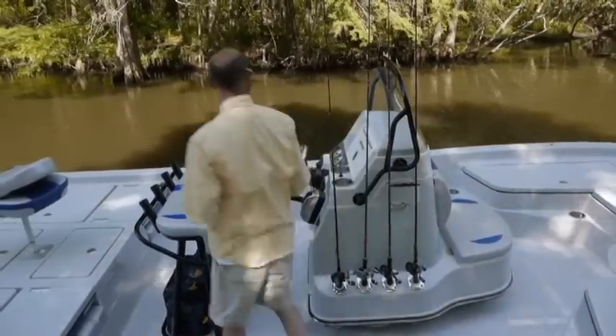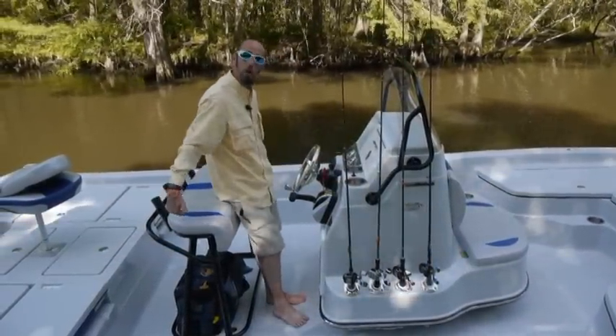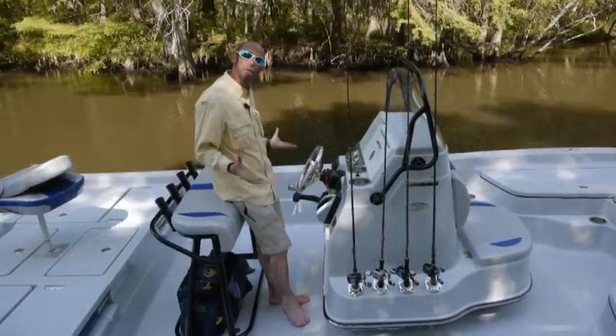Inside of the console itself there are actually two drains on both sides. Inside the main console, it'll drain out onto our dry deck and dump out the back of the boat. So nothing's going into the bilge — you don't have to worry about flooding your boat.